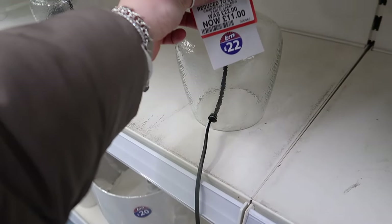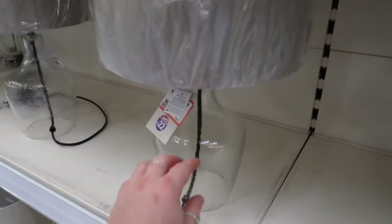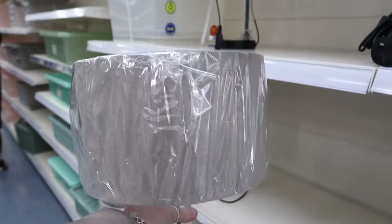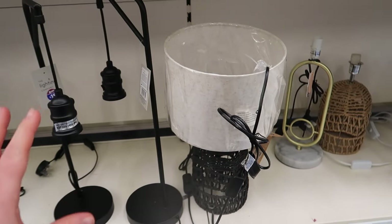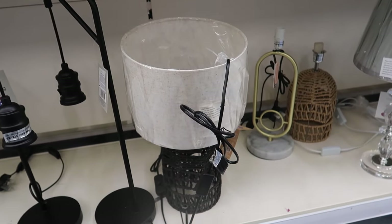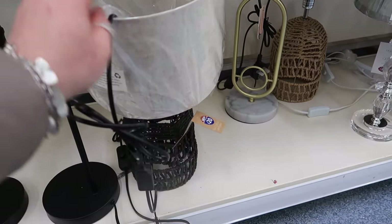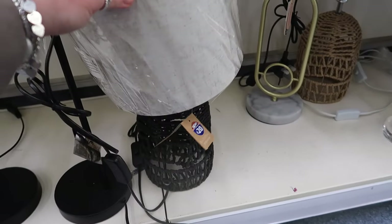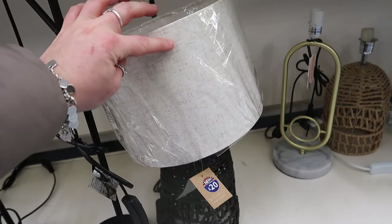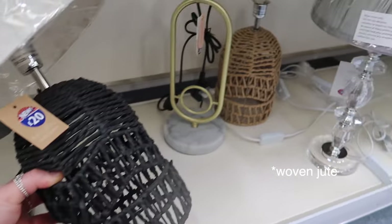This reduced lamp gives me White Company vibes - it's got a speckled glass base and really good quality, very heavy, with a natural lampshade. Excellent for eleven pounds. There's also a Natural Sanctuary range lamp for twenty pounds - it's got a linen lampshade with a black wicker base, which is really different.